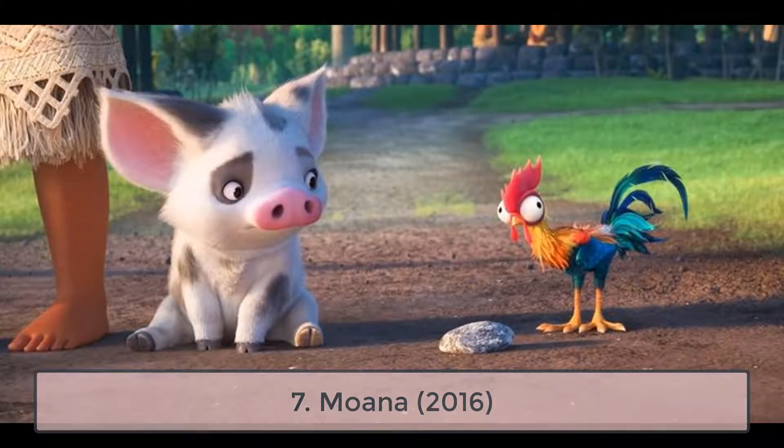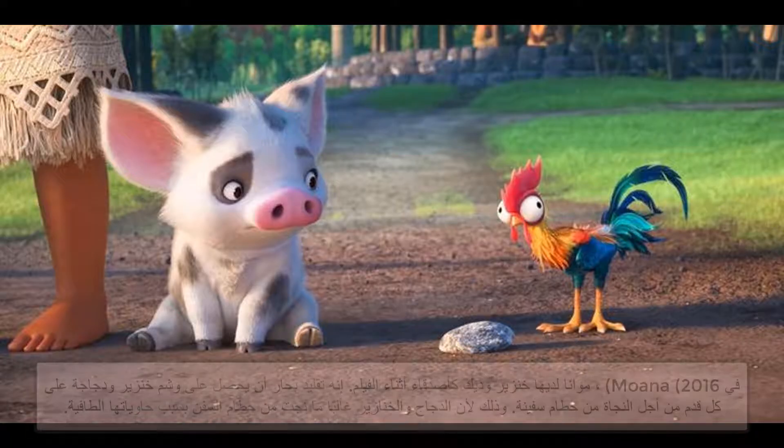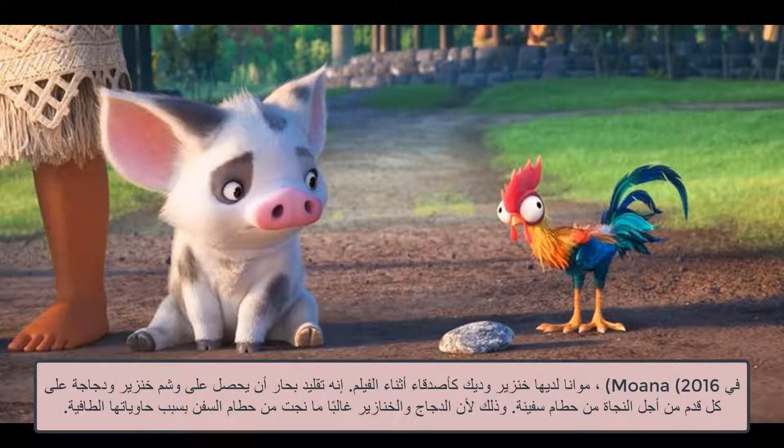7. Moana, 2016. In Moana, Moana has a pig and a rooster as sidekicks during the film. It is a sailor tradition to get a tattoo of a pig and a chicken on each foot in order to survive a shipwreck. This is because chickens and pigs often survived shipwrecks due to their buoyant containers.